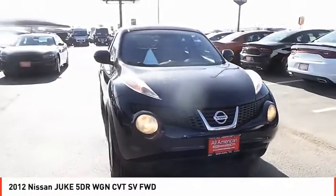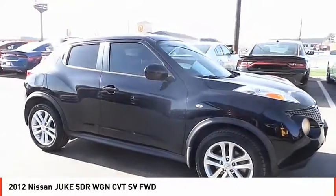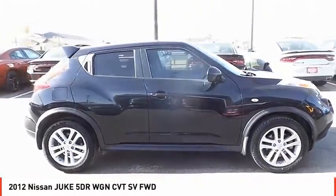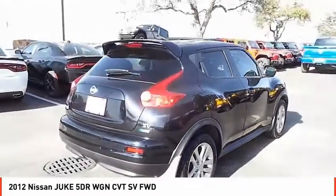Come test drive the 2012 Juke. The Juke is an adaptable and intelligent ride where handling meets turbocharged performance. This unique sporty compact crossover fits your personal style perfectly.